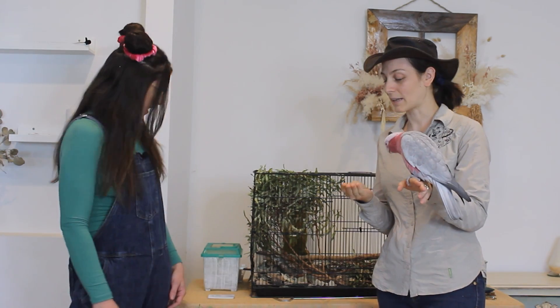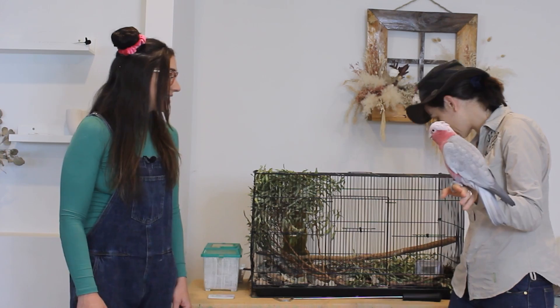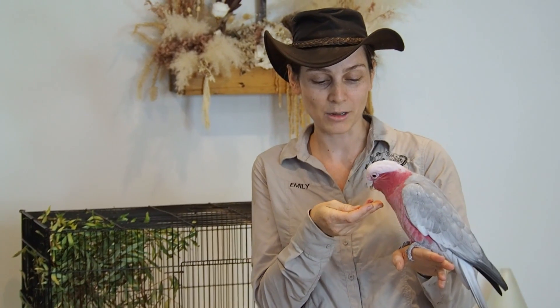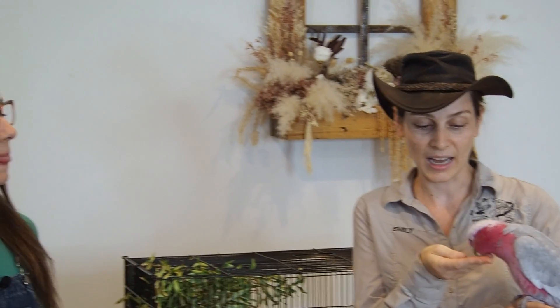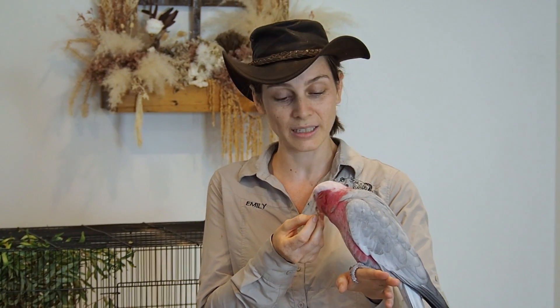And what's she eating there? So she really loves her sunflower seeds, but they are just treats because they've got quite a lot of fat in them. But in the wild, she'd be eating wheat and other grains that she finds. She would be eating a little bit of fruit, like lilly pilly if she found those as treats. Chewing on gum nuts, having all sorts of fun.